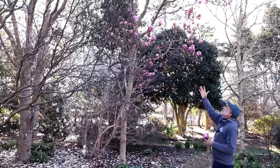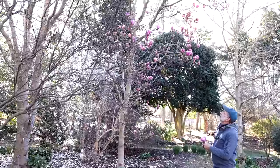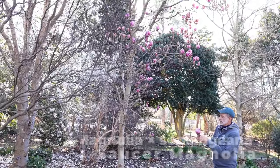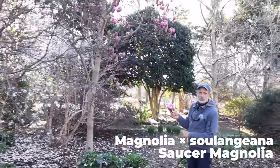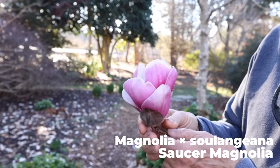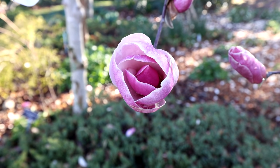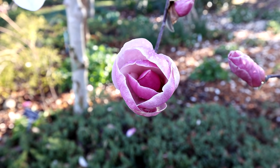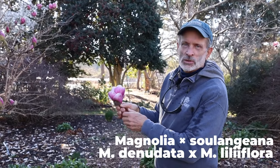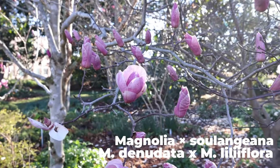This is a selection of Saucer Magnolia, Magnolia x soulangeana. You can see why they're called Saucer Magnolias — I grew up calling them tulip trees because the flowers do look quite a bit tulip-shaped. Magnolia soulangeana is named after the person who bred them. They're hybrids between Magnolia liliflora, which gives the purple color, and Magnolia denudata, which is typically white and is known as the Yulan magnolia from China.